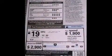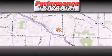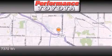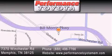Please call us today for more information on this great vehicle. Performance Toyota is located at 7370 Winchester Road in Memphis. Our goal is to exceed all of your expectations to ensure that you will return for future visits.